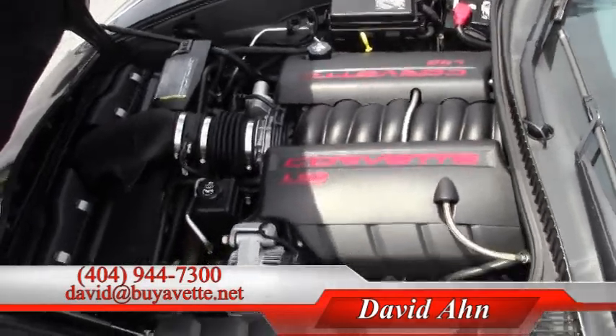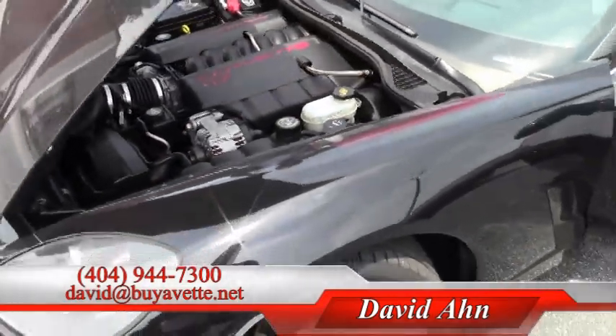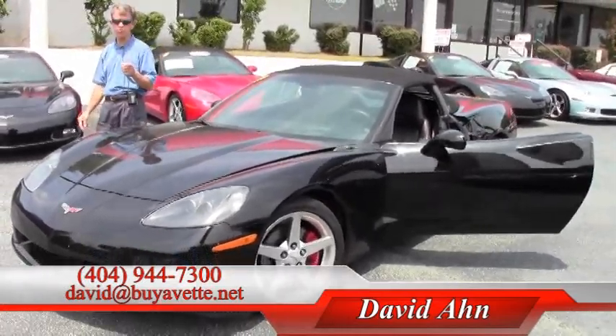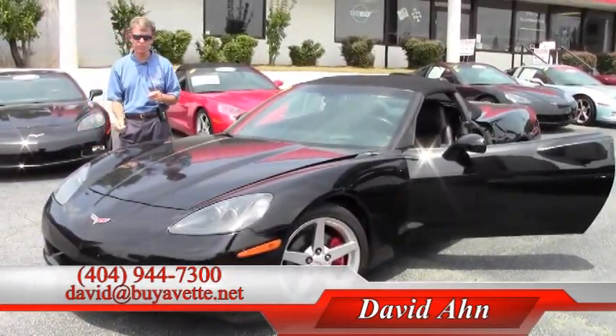Just one example of all the Corvettes we have in stock here at Buy A Vet in Atlanta. If you're looking for a Corvette, you should call and ask for David.